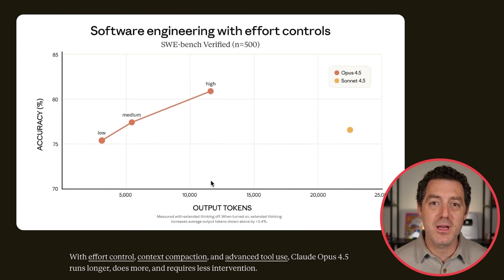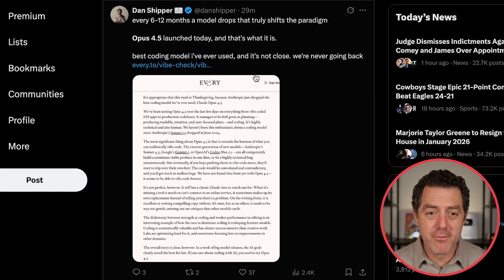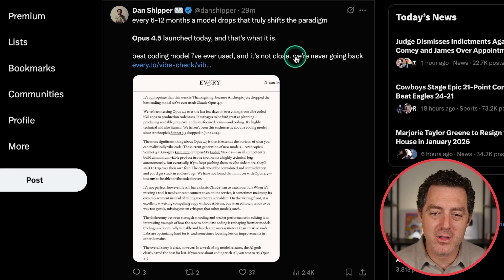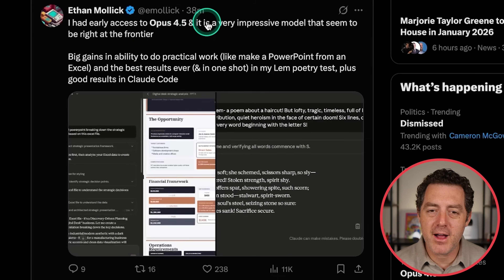Let me show you what a few people who had early access to Opus 4.5 have been saying. Here's Dan Shipper, CEO of Every: 'Opus 4.5 launch today — best coding model I've ever used, and it's not close. We're never going back.' Ethan Mollick: 'I had early access to Opus 4.5, and it is a very impressive model that seems to be right at the frontier. Big gains in ability to do practical work, like make a PowerPoint from an Excel, and the best results ever in one shot in my LLM poetry test, plus good results in Claude Code.' If you enjoyed this video, please consider giving a like and subscribe, and I'll see you in the next one.